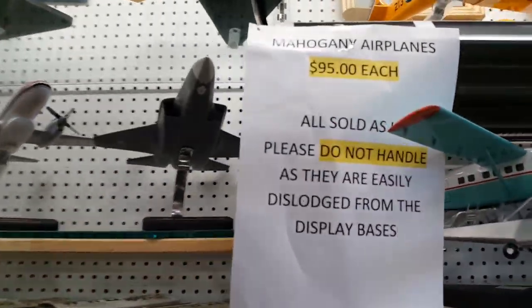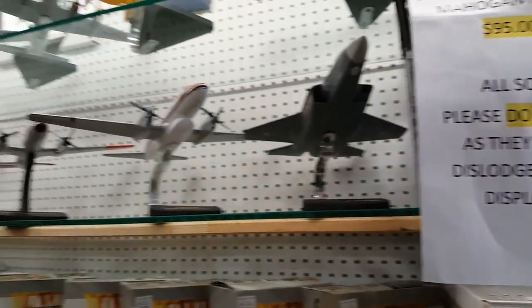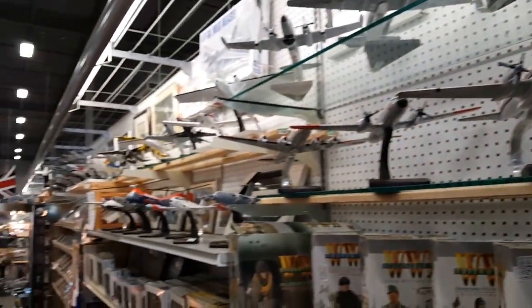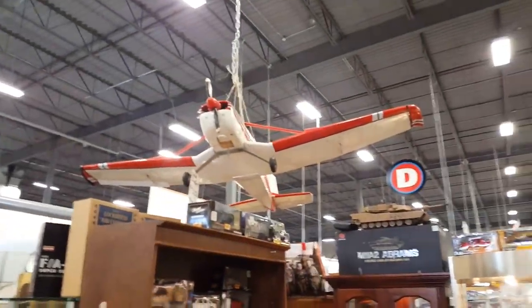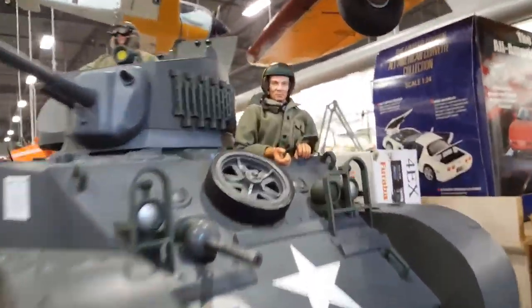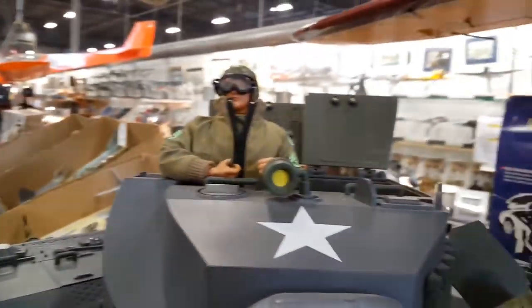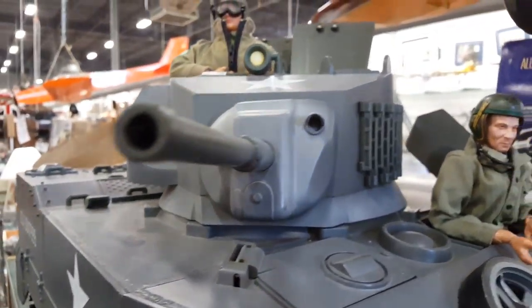There are literally tons of them — they're $95 each. Pretty awesome. There are even planes hanging from the ceiling everywhere. This tank is massive.